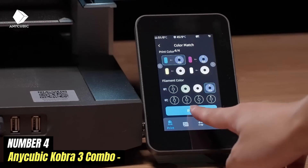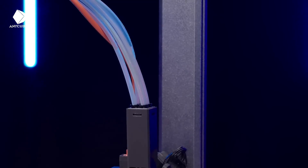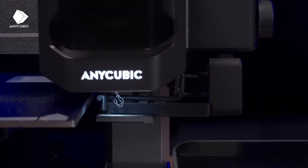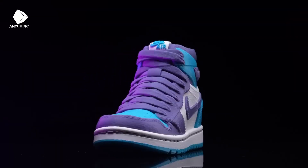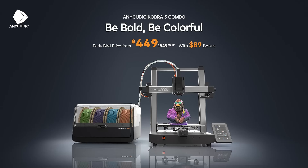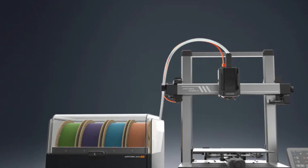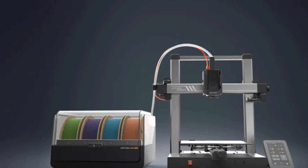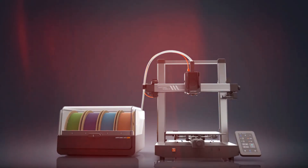Number 4: Anycubic Cobra 3 Combo. The Anycubic Cobra 3 Combo is a versatile and user-friendly 3D printer that stands out in the competitive market of additive manufacturing, designed to cater to both beginners and experienced users. One of the most notable aspects of the Cobra 3 Combo is its large build volume, allowing for the creation of substantial models without tedious assembly, making it particularly appealing for hobbyists and professionals who need to produce larger parts or multiple smaller items in a single print run.